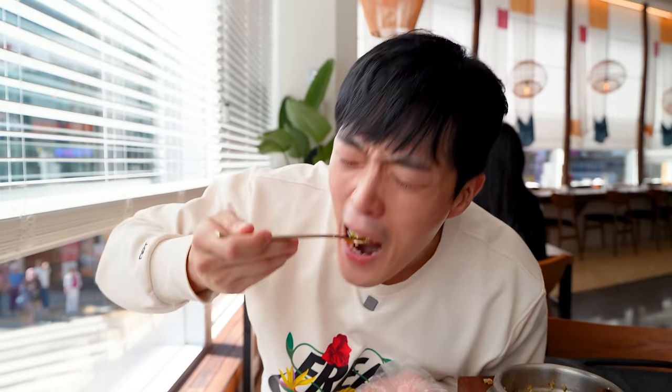Koreans would kill for this. Me, this might kill me. Wow, it's surprisingly good. You know what it reminds me of? It's very much like high quality uni. It doesn't taste fishy at all. There's that weird sweetness to it that's really pleasant. Now I can see why people like it. That was pretty delicious.